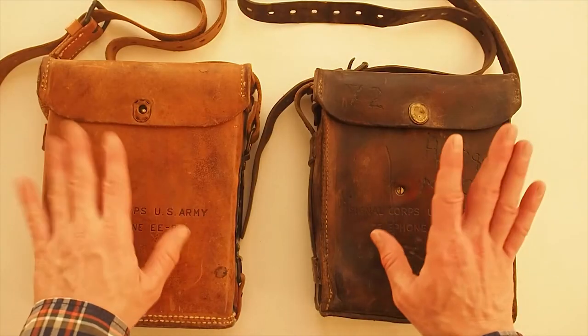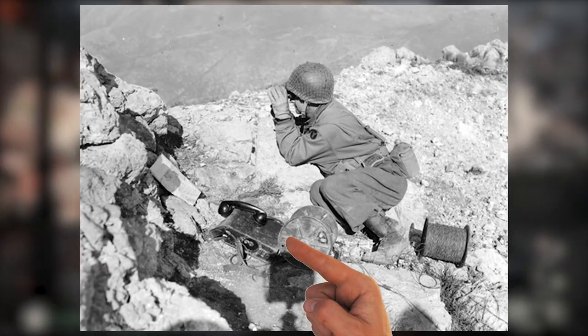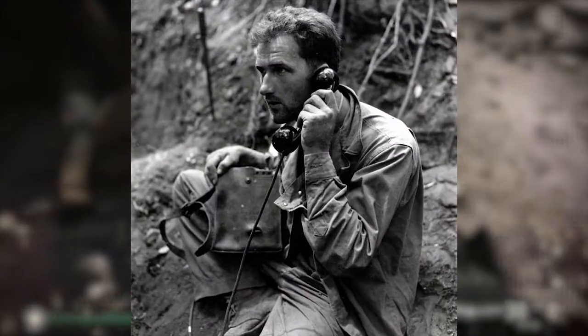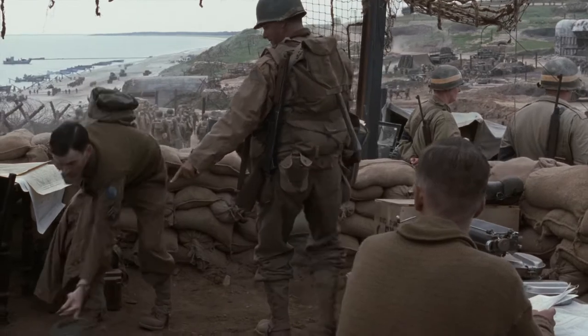Hello there, cashflow viewer, historian, collector, or re-enactor. Today we're going to talk about a field telephone that can also be used as a torture device — this is the EE-8. This might be the most iconic field telephone in the world. Next to the German field telephone, the EE-8 has been pictured in propaganda posters, photos, video games, TV series, and of course in movies like Saving Private Ryan.